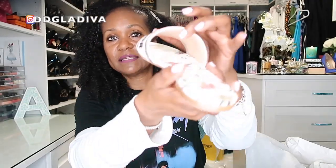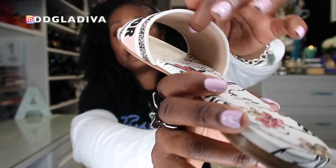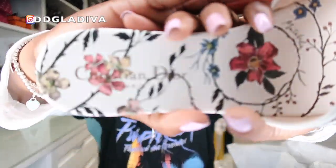I normally wear a 7 or a 37 in European sizes, so that's what I got. It's not too short and not too tight. But if you have feet that are more on the wider side, I would go with at least half a size up — that's what some of my friends who have this same shoe told me, because this part right here is pretty stiff with a leather backing inside.